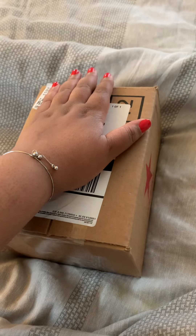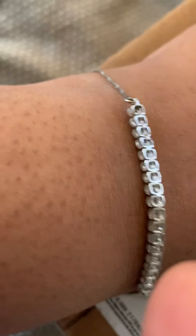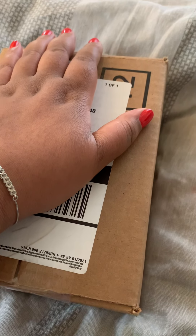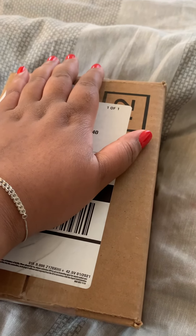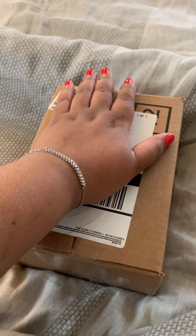Hi guys, it's Brownie from Manhattan, New York. This is a mini haul from Macy's. I'm just covering my address — y'all know how that goes. I ordered this on the 28th and today's the 31st, but I'll let y'all know what day I ordered it so y'all can have an idea of how the shipping is.